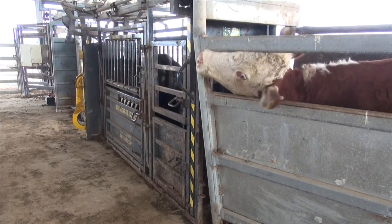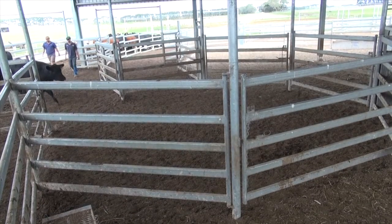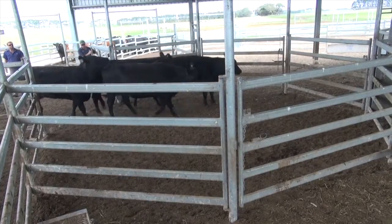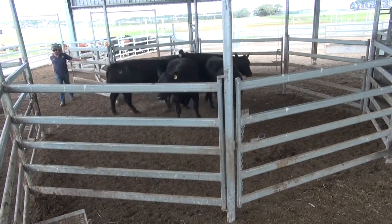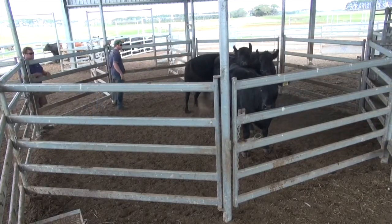We also involve our drafting down there, which handles a lot of our cow and calf drafting. Same sort of scenario — it only takes two of us to operate that, blowing through all the way to the crush.